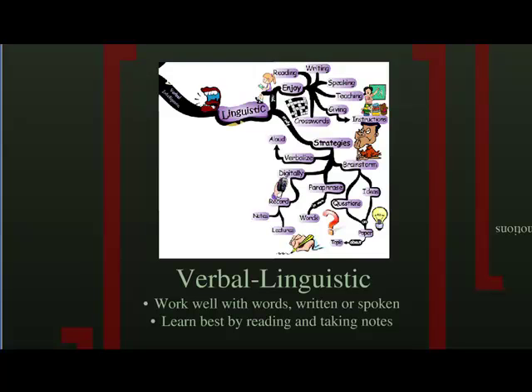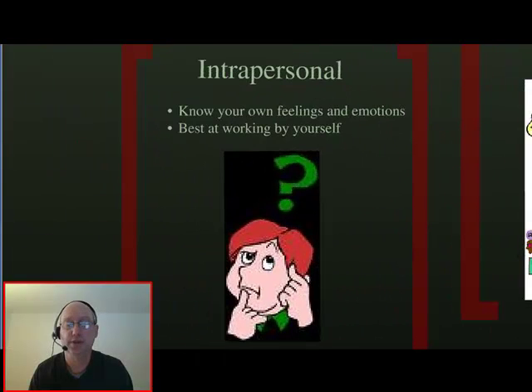Intrapersonal learners are usually introverts. They keep their feelings inside, and for them that really works well. They know who they are, and they know their strengths and weaknesses. This learning style is a little bit opposite the interpersonal style we talked about before. This person will usually choose to work by him or herself when given a choice.